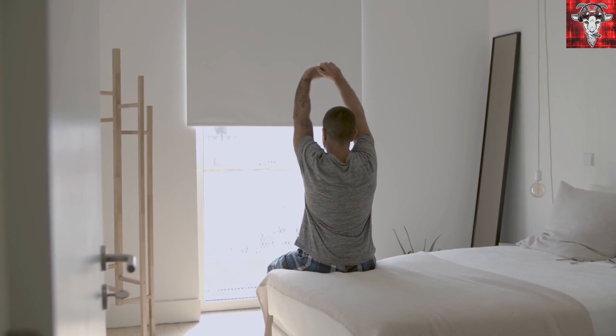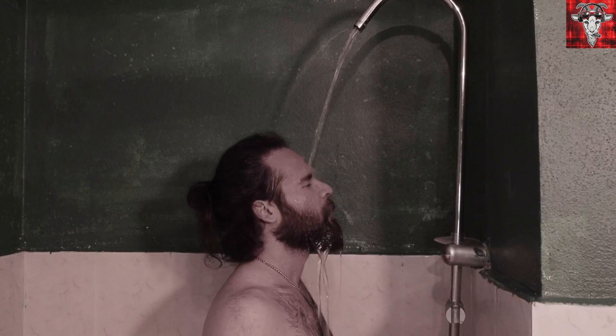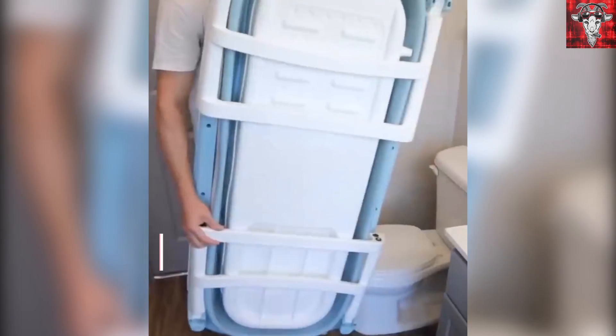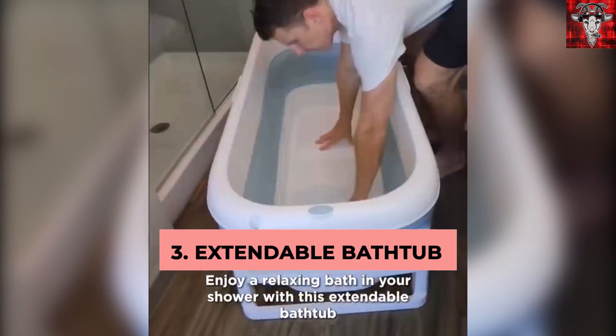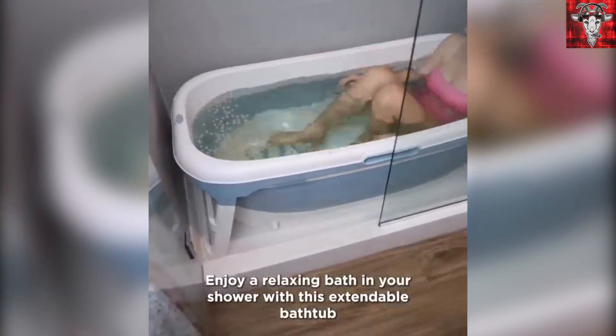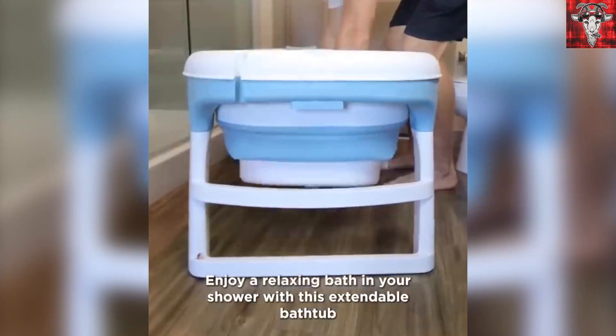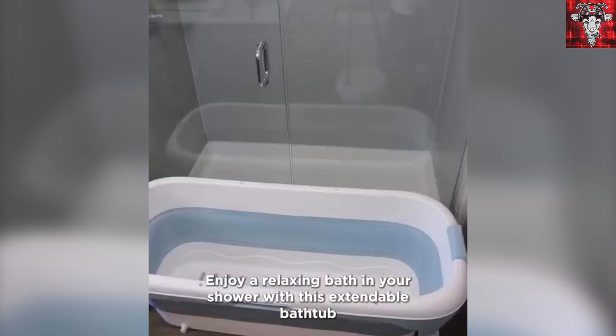For you bachelors who went with the cheap one-bedroom condo that only has a standalone shower but you want a luxury bath, here's an extendable bathtub for your standalone shower. Take a relaxing bath in this collapsible tub. It's easily stored and has a non-slip surface. You can even cover it to keep the heat in or to hold your favorite beverage. It drains easily and folds right up for easy storage when you're all done.